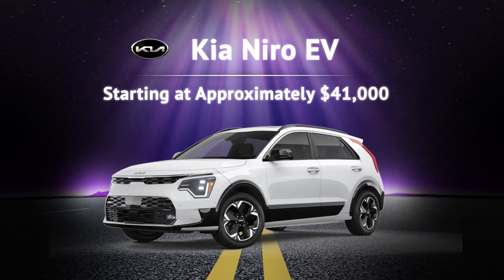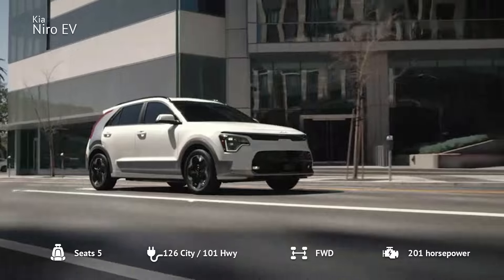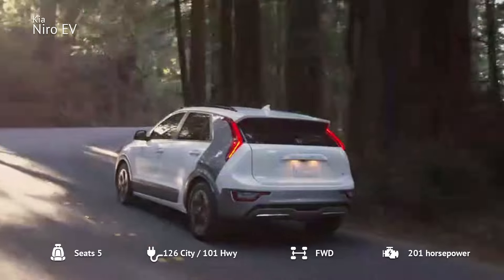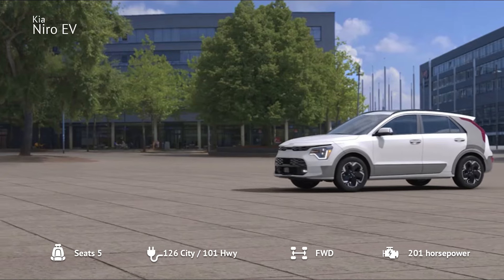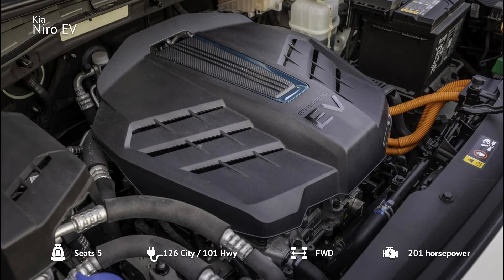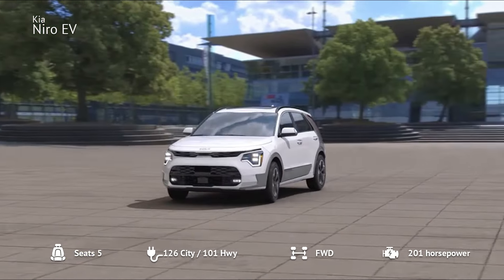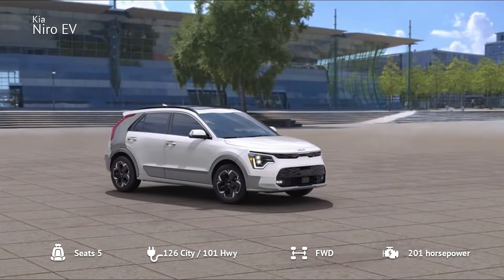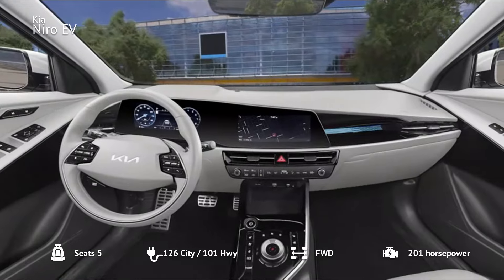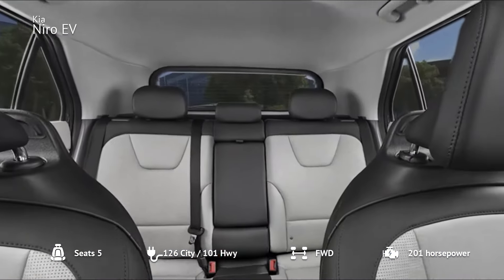Number 7: Kia Niro EV. The Kia Niro EV, starting at around $41,000, is a practical and versatile hatchback. It offers a range of up to 253 miles and comes with a 64.8 kWh battery and a 201 HP motor. The Niro EV is part of Kia's electrified lineup, which includes hybrid and plug-in hybrid versions. The base Wind trim provides great value with a comfortable interior and plenty of tech features.